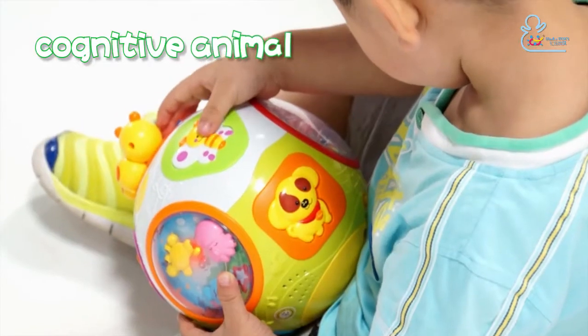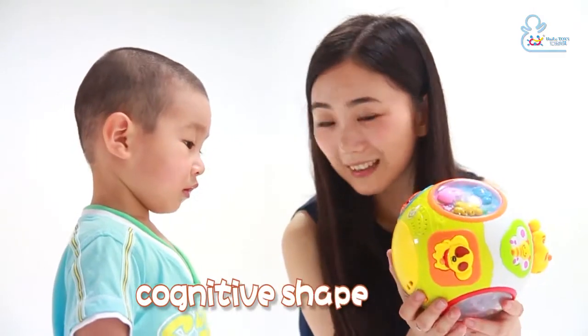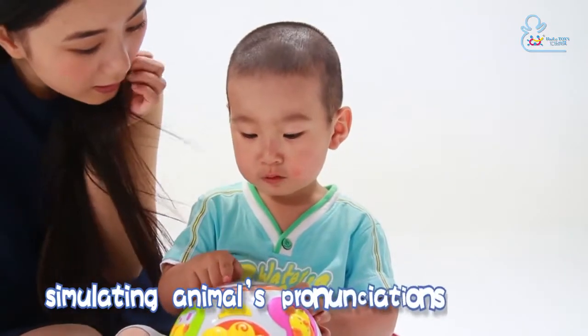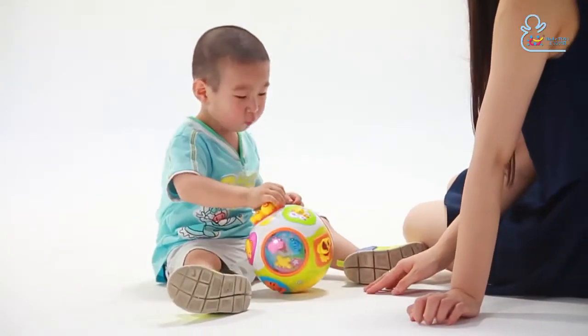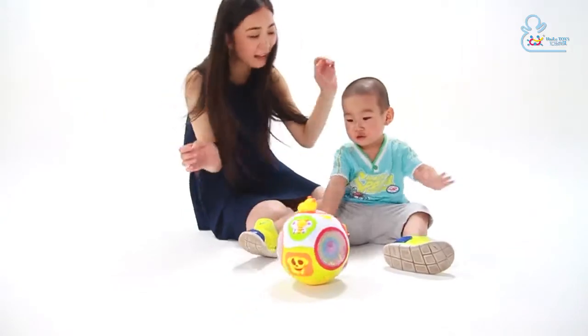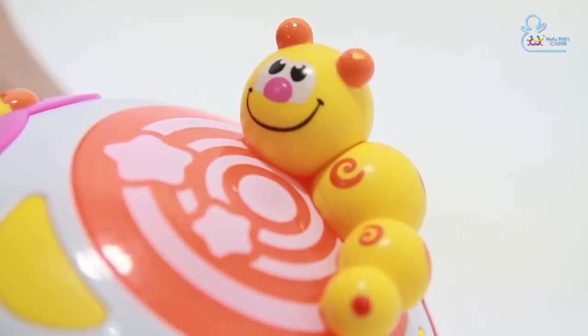Static mode with analog tones guides baby to simulating animals' pronunciations and exercises baby's super simulation ability.